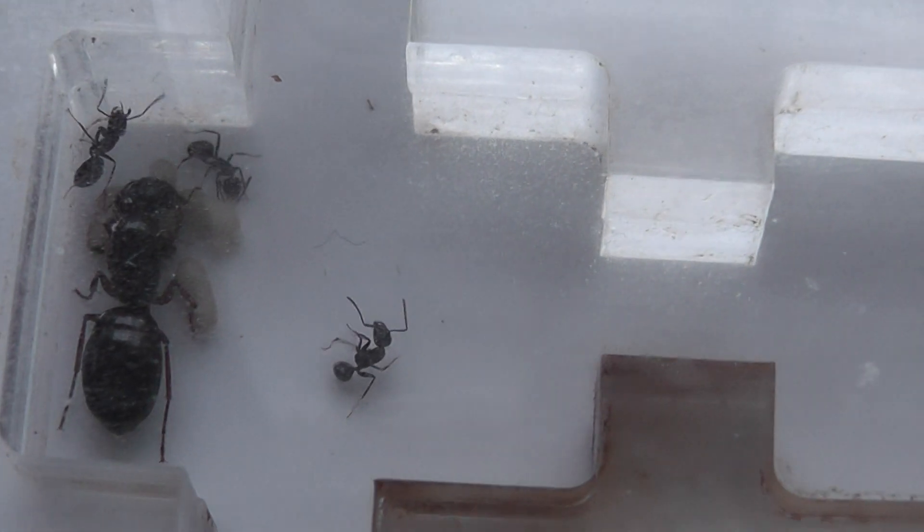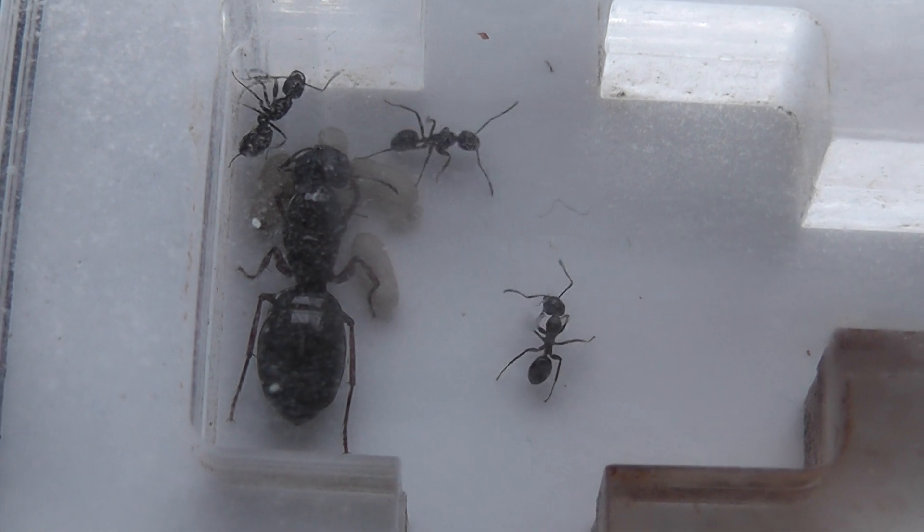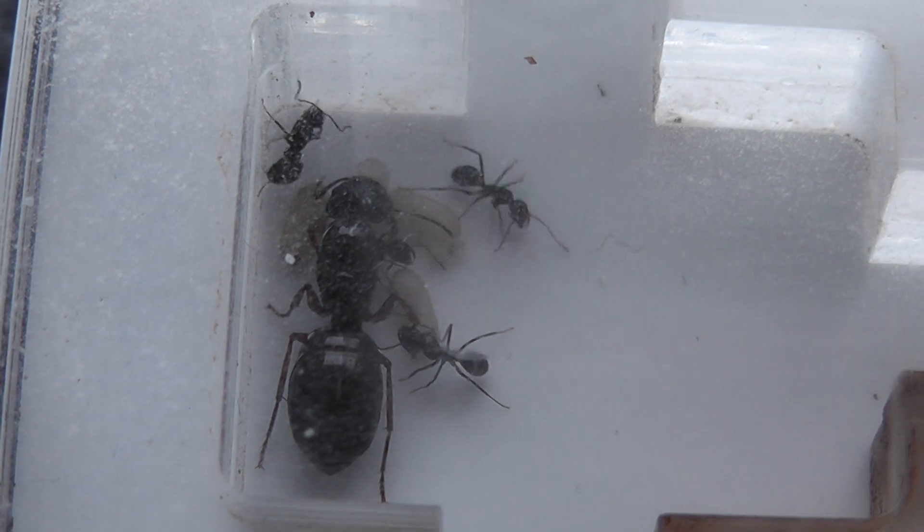I think that's probably due to the fact that they're probably first workers. And there we are — Camponotus friday.